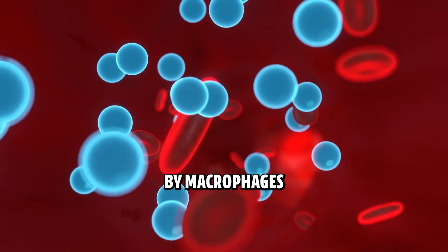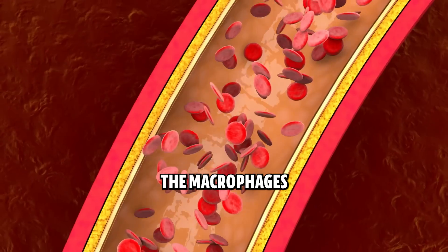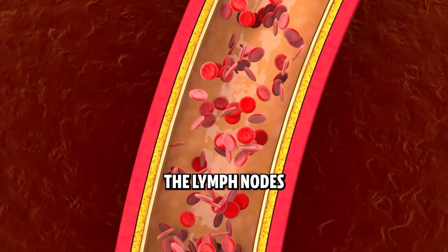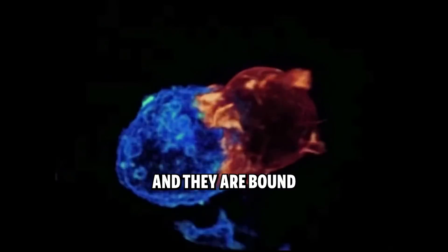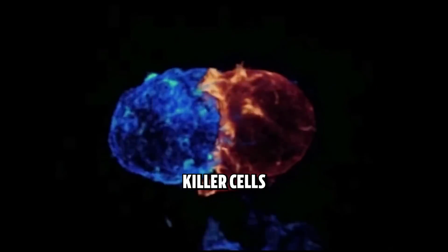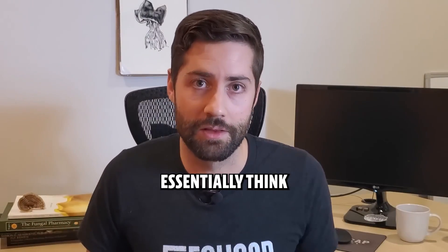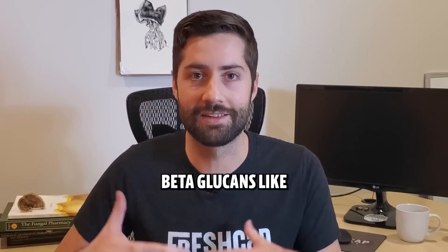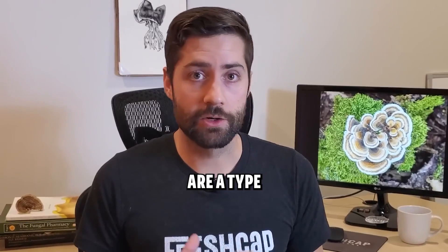When beta glucans enter the body, they mimic an invader and are taken to task by macrophages — innate immune cells that engulf the beta glucan. The macrophages then take them to the lymph nodes where they're broken down into smaller bits, and the fragments are released and bound to natural killer cells and other immune cells. You can essentially think of ingesting beta glucans like taking your immune system to the gym on a daily basis.